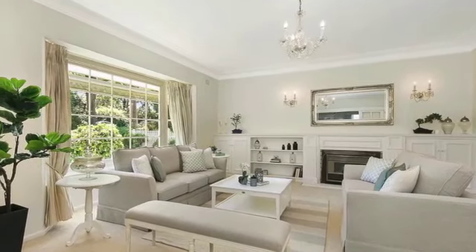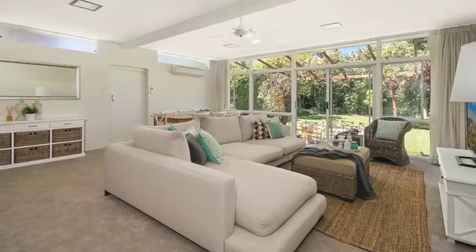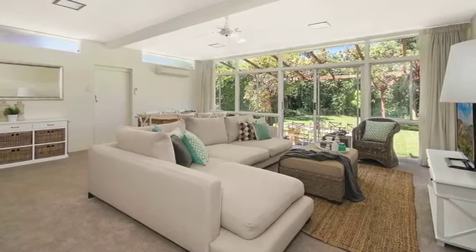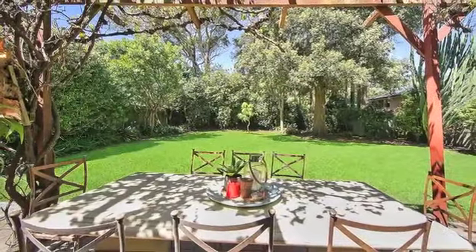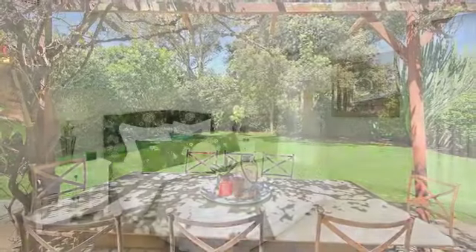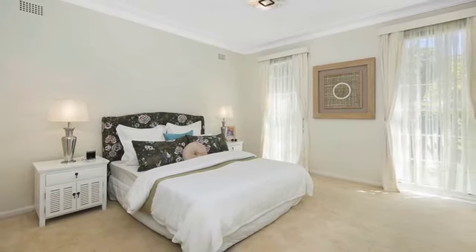A spacious formal lounge and a separate dining room are complemented by a bright kitchen, whilst a rumpus and casual meals area flow out to a sunny alfresco dining area overlooking the rear child and pet friendly level yard. Four bedrooms are generous in size and have built-in robes, and the master offers the convenience of an ensuite.